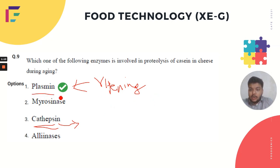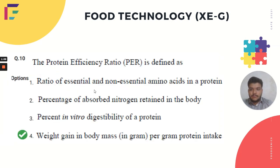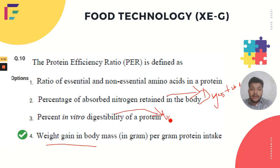The tenth question concerned the Protein Efficiency Ratio (PER). Option 1 — the ratio of essential to non-essential amino acids — is incorrect. Option 2 — percentage of absorbed nitrogen retained in the body — is not PER; it represents digestibility. Option 3 — percent in vitro digestibility — represents how well proteolytic enzymes metabolize protein, also not PER. The correct answer is option 4: PER is defined as the weight gain in body mass per gram of protein intake.